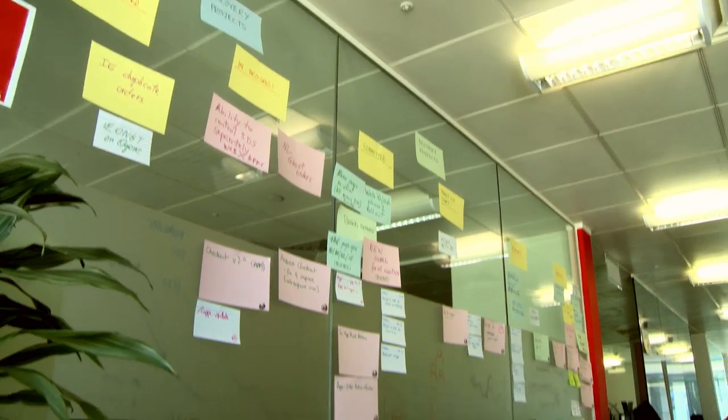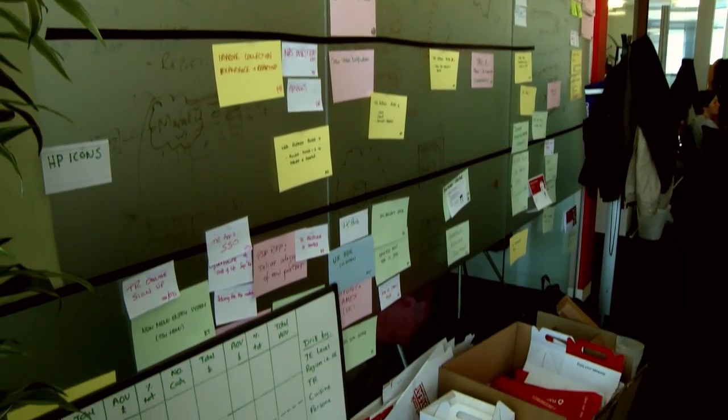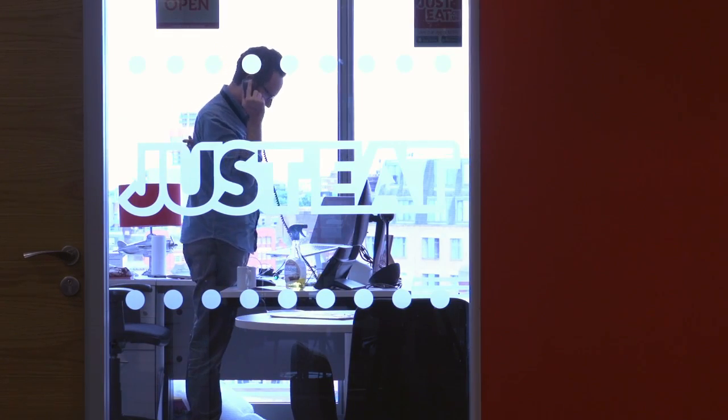Here at Just Eat, all we care about is empowering consumers to love their takeaway experience. And what our consumers told us was that they weren't happy with the delivery part of their takeaway experience.